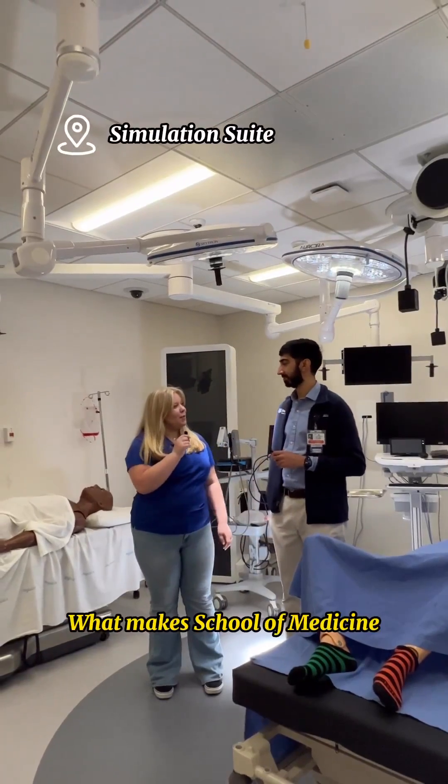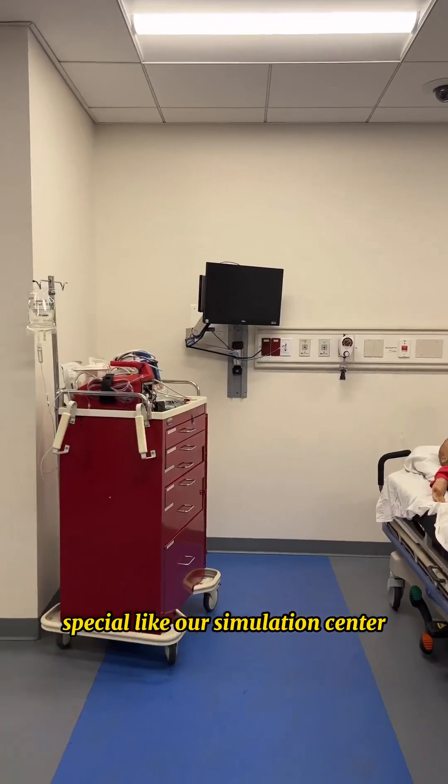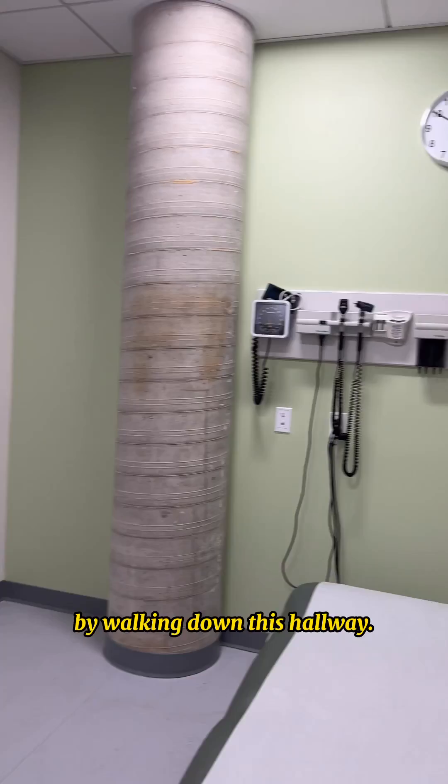What makes the School of Medicine so special? There's a lot of things that make the School of Medicine special, like our simulation center, which is very large and comprehensive, and we can check out the rest of it by walking down this hallway.